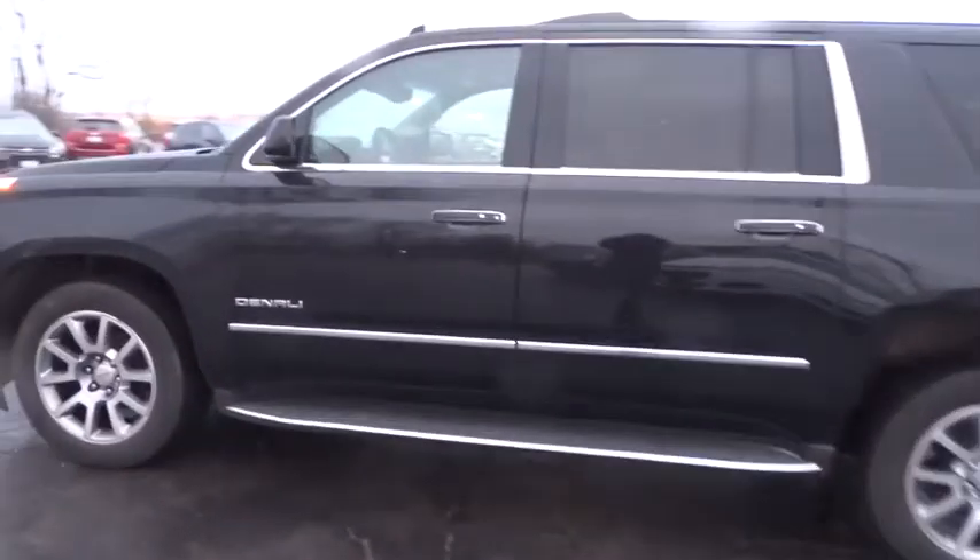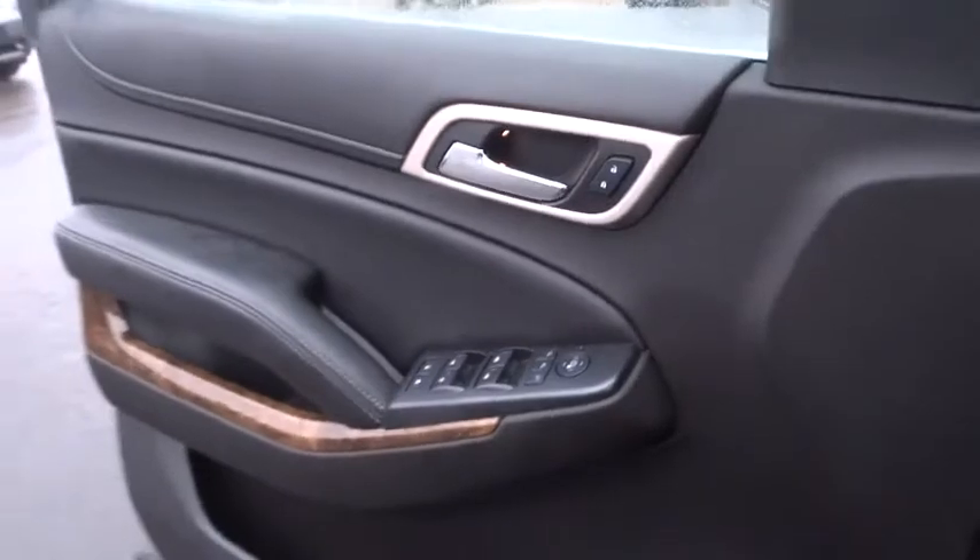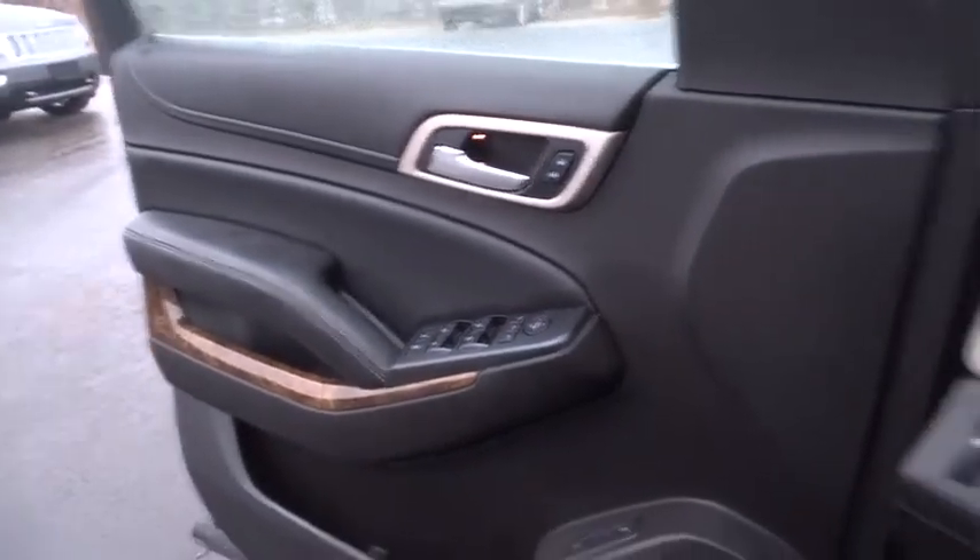Anti-lock braking system, steering wheel audio controls, keyless entry, remote engine start, navigation system, power liftgate, DVD system, lane departure warning, tow hitch, power passenger seat, backup camera, stability control.